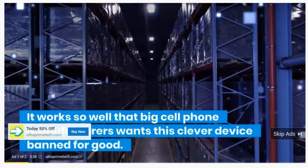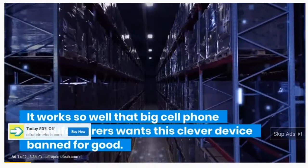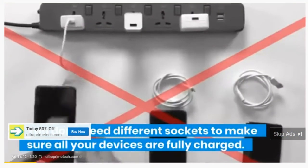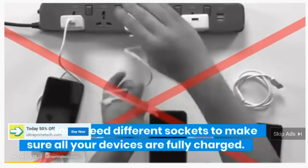It works so well that big cell phone manufacturers want this clever device banned for good. You don't need different sockets to make sure all your devices are fully charged.